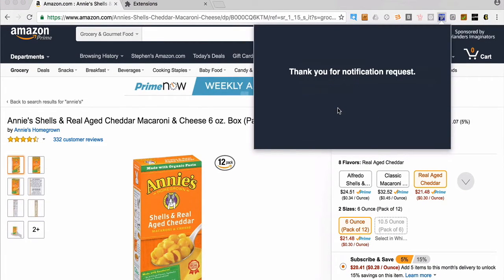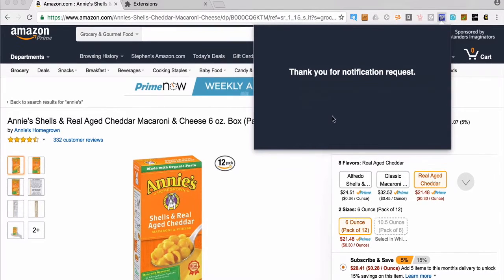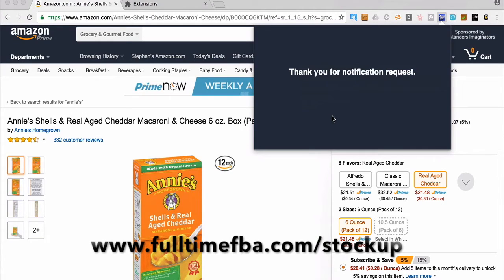Now StockUp will be checking Keepa once an hour to see if the price has recovered. And once the price recovers, you'll get an email notifying you that the price is back to where you want it, so you can go back out to the store, get it, send it back into Amazon, and continue with the profits.